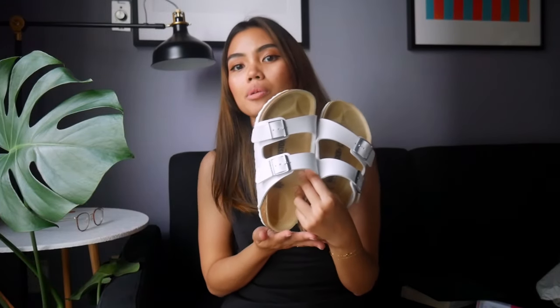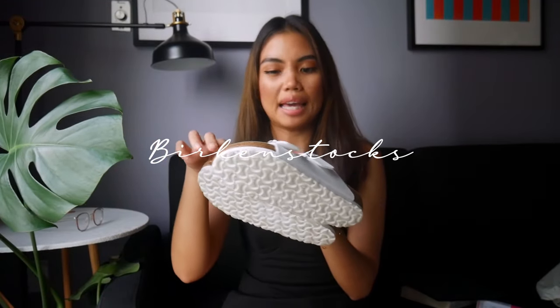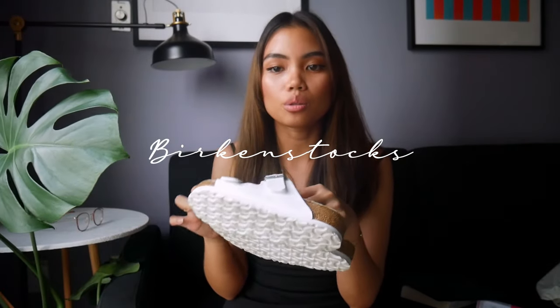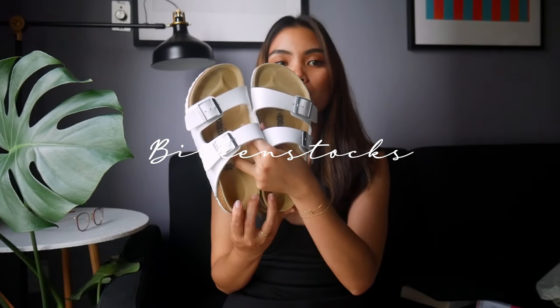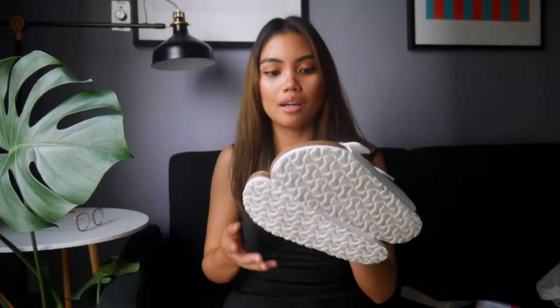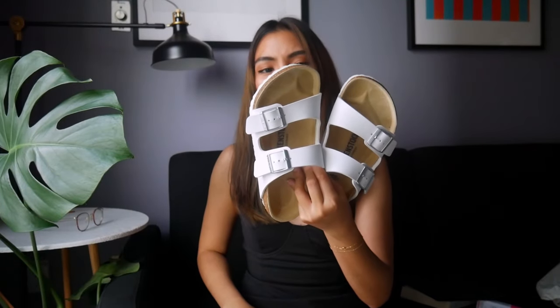My next favorite is something I've always wanted. I just got the Arizona Birkenstocks. I used to have the one with just one strap — I got those Birkenstocks for five dollars, but it's a story in itself. These ones are way more expensive than my others, but I like them better because they hold my foot in pretty well and they pair with any outfit. As you can see, I love white, I love neutrals — black top, white shoes, white sneakers.